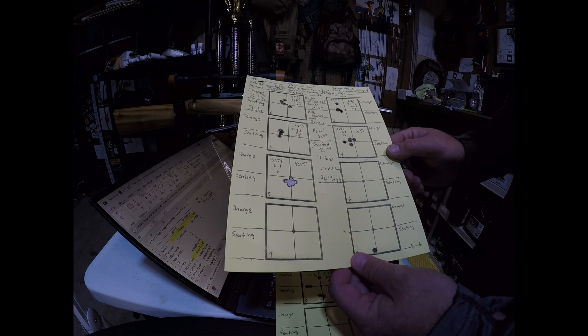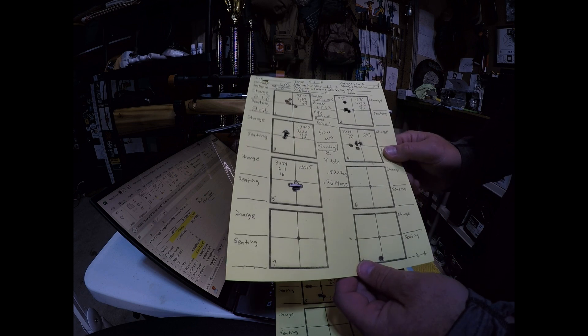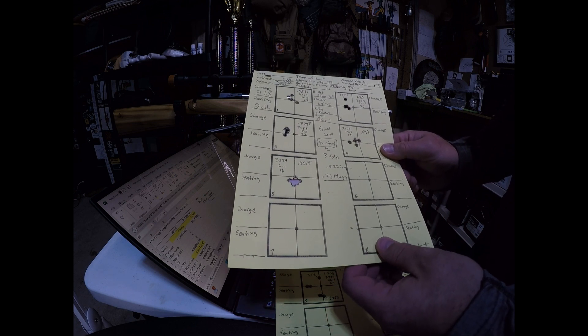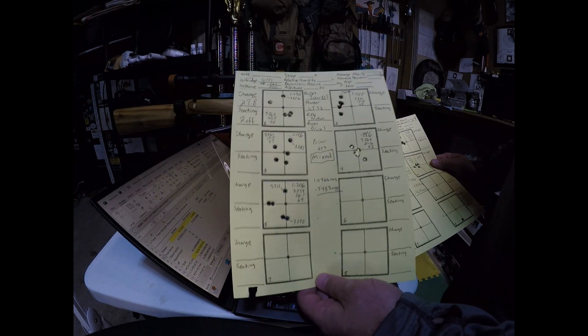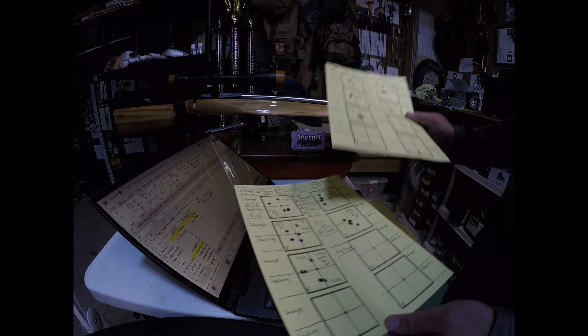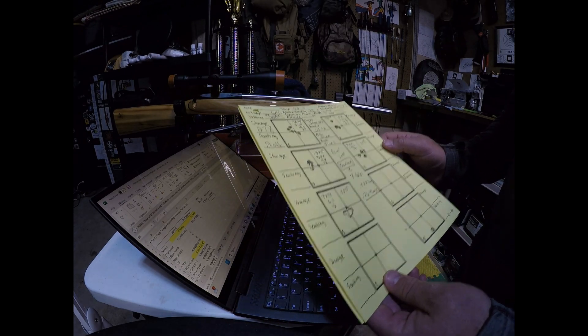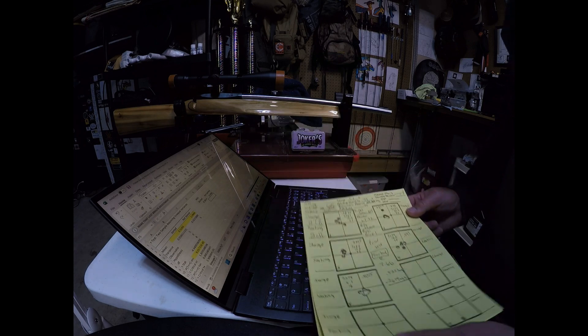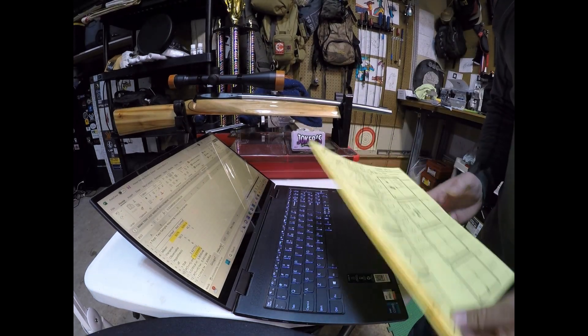It turns out that in terms of precision at 200 yards, weight-sorting the primers is a major factor. If you don't sort, you run the risk of having a lot of vertical. Primer weight is definitely a factor in vertical dispersion and precision even at 200 yards.